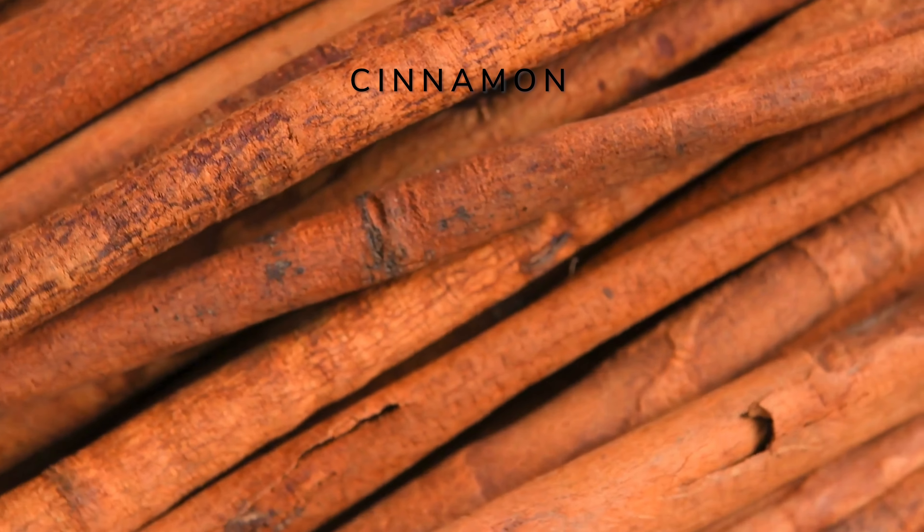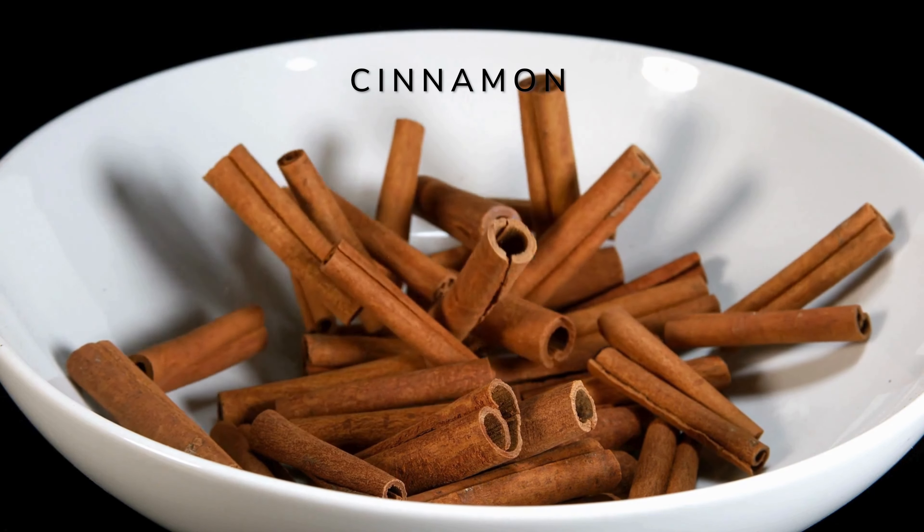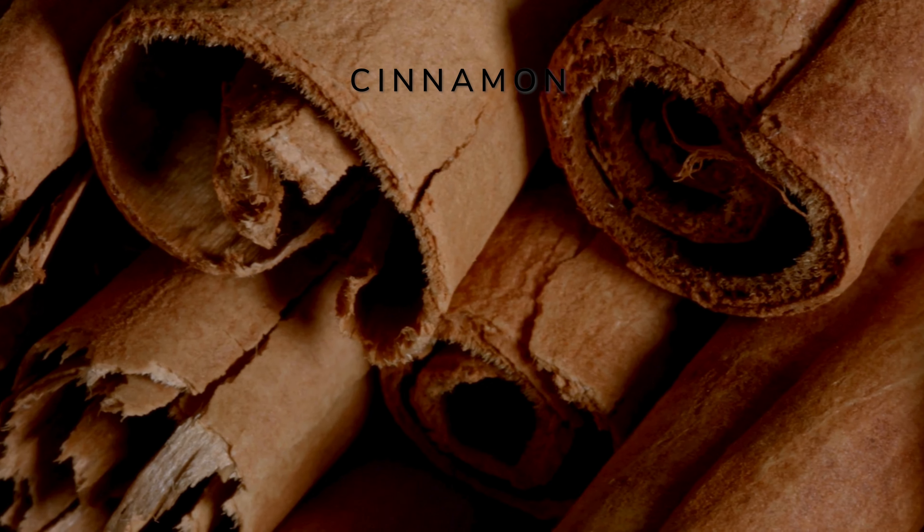Organic cinnamon, from the bark of the cinnamon tree, can help regulate blood sugar levels, boost metabolism, and provide anti-inflammatory properties. This aromatic spice has historical roots in regions such as Sri Lanka, Indonesia, and India, where it has been valued for its unique flavor and medicinal properties for centuries.